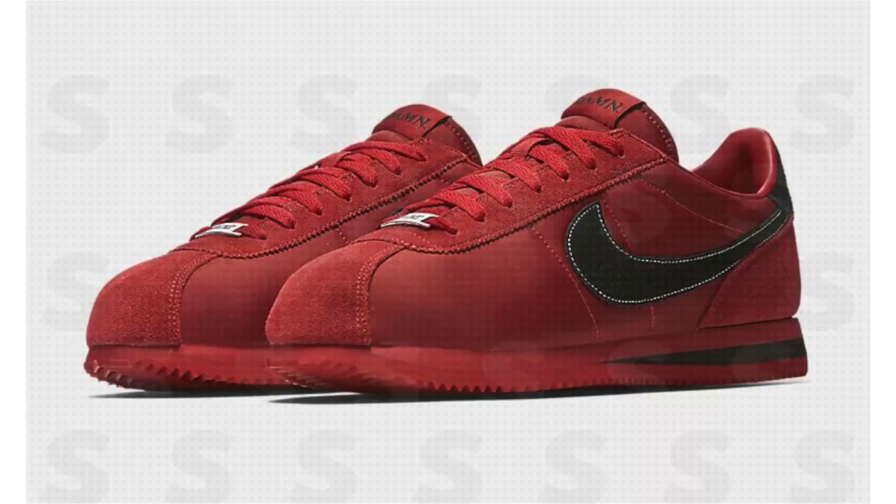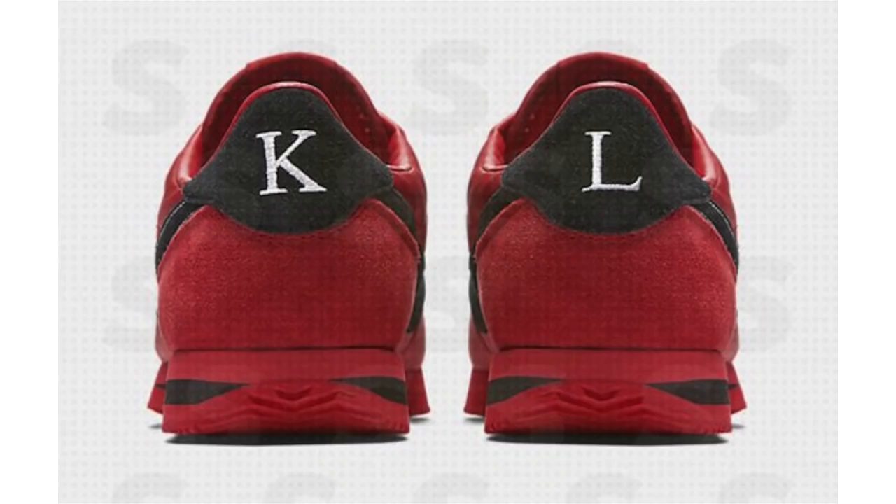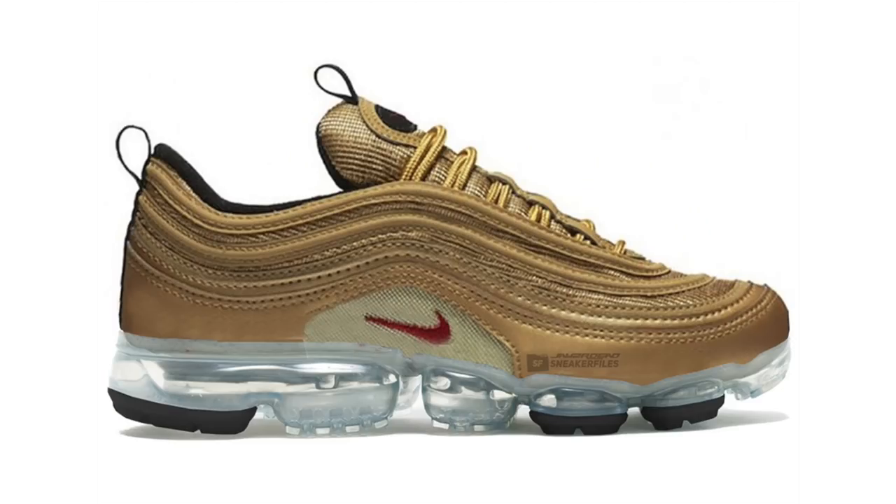Most of you know Kendrick Lamar has joined Nike, and it appears their first collection is set to release soon. We have a look at one upcoming model — the Nike Cortez, nicknamed 'Damn,' which comes from his latest album. The pair features red nylon and suede across the uppers, black on the Nike Swoosh, striped across the midsole, back heel, and hinted on the tongue. On the heel we have K and L — his initials — 'Damn' on the tongue, and TDE on the lace dubrae for his label. No release information at this time, but I believe these will release before 2018.